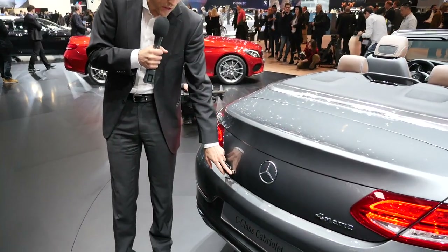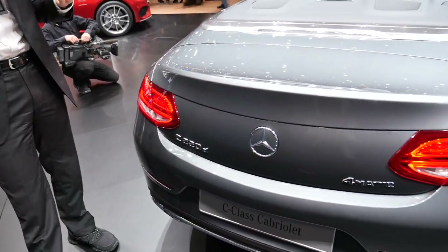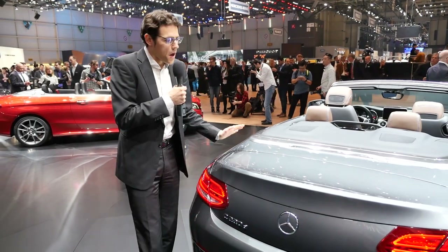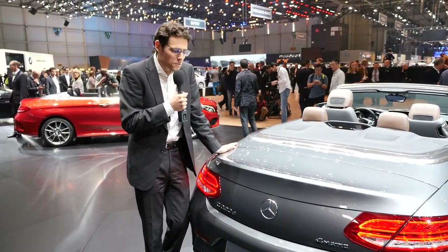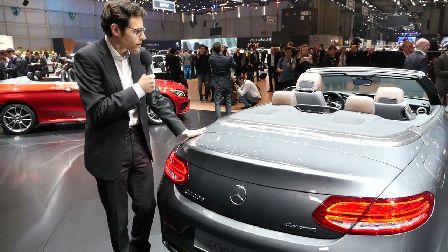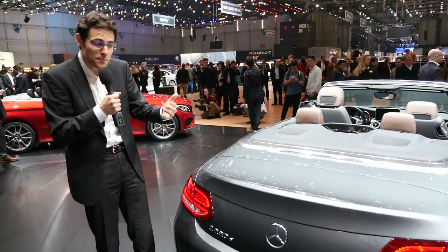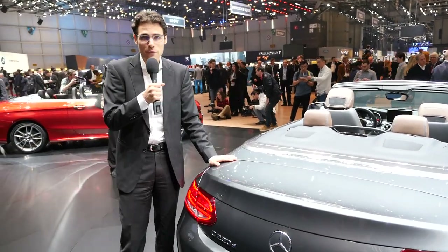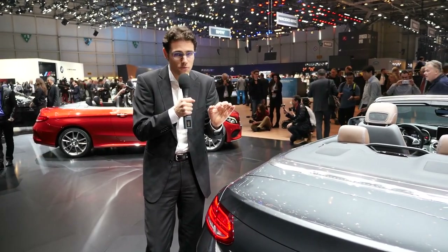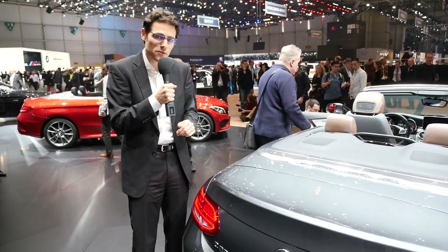This one is a C220D, a small diesel with 4MATIC all-wheel drive. So you can also put a small diesel in the convertible. I would probably go with a petrol engine, and my favorite would probably be the C400 with AIRMATIC, because AIRMATIC air suspension is also available here for the convertible. We drove the C400 Coupe with AIRMATIC and that was a phenomenal ride — you can check that review as well, linked in the video description.